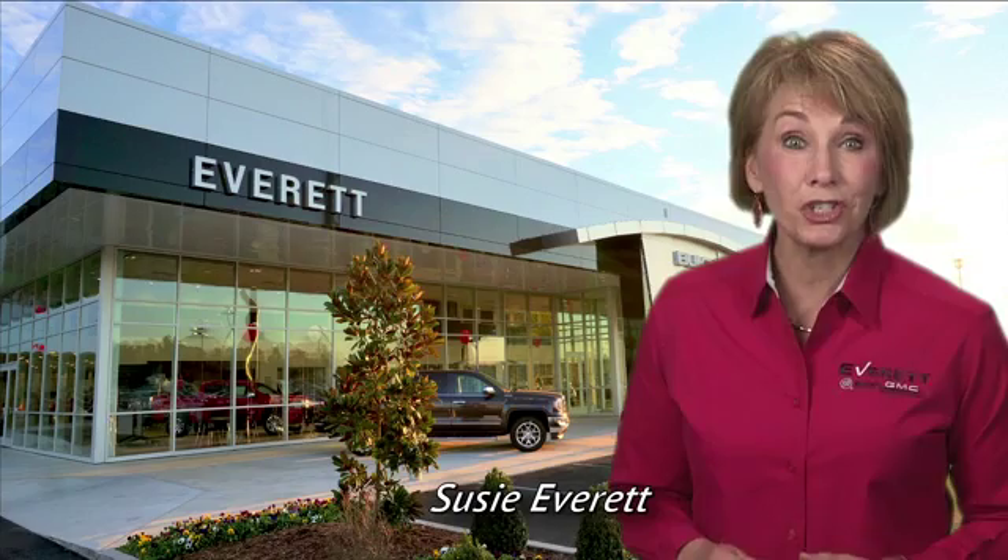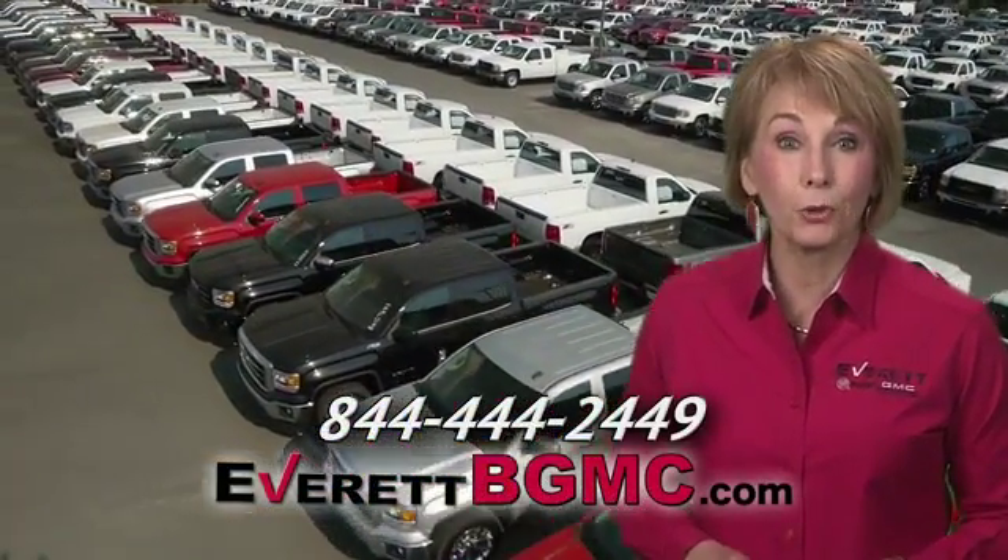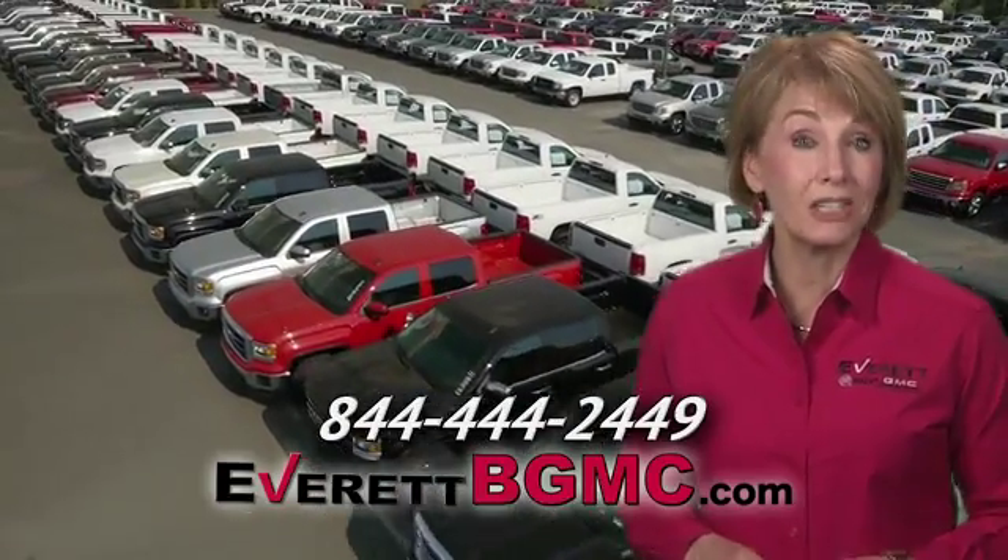If you have any questions, or if you're interested in any of the vehicles you've seen from Everett, please call us at the number on your screen, or click on EverettBGMC.com.